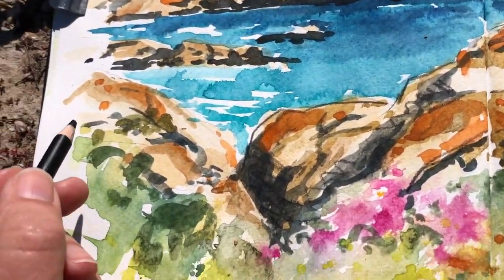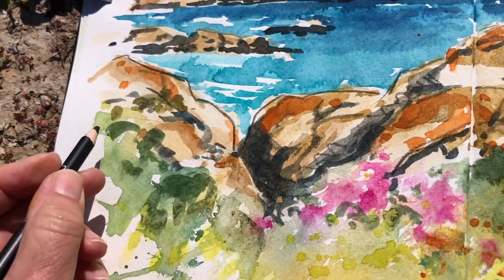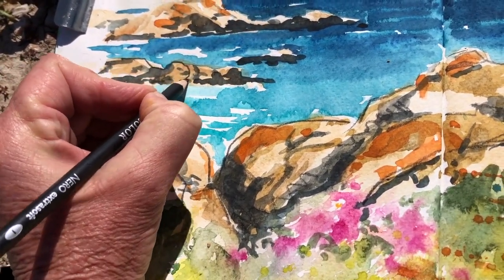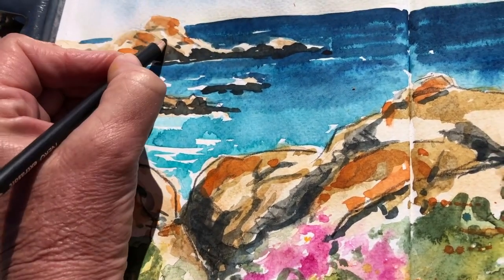That's not a purist watercolor approach. I always think you can add any medium you want to any painting. I do often paint pure watercolor and I think it's beautiful, but I don't think it's necessary. I like adding different strokes and different things to my paintings.